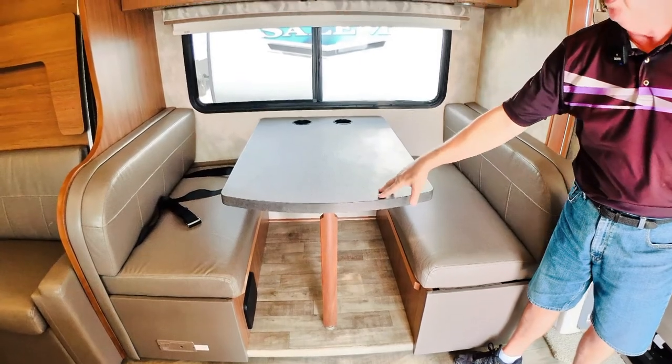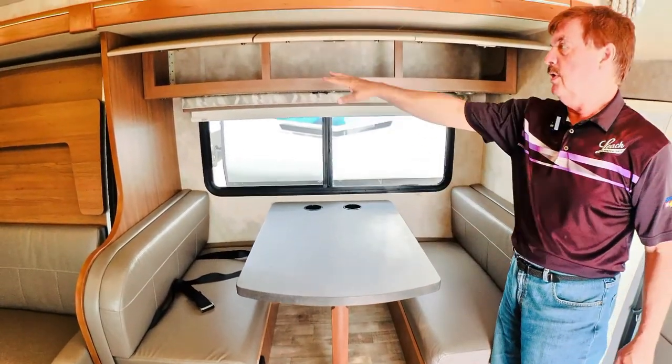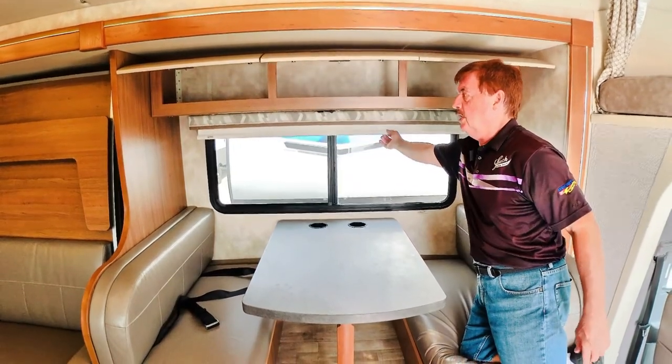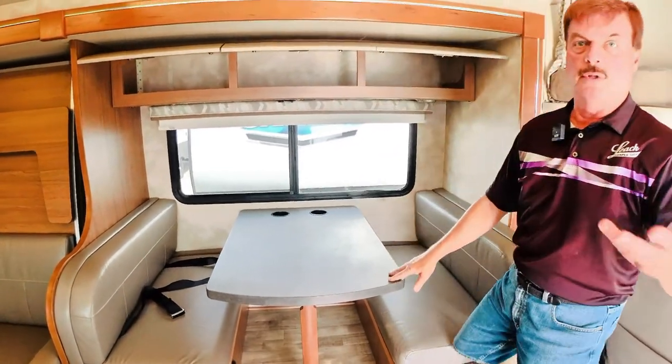The dinette folds down into a bed, and you do have lots of storage across here. It does have the nice MCD shades, like in the more expensive and larger motorhomes.